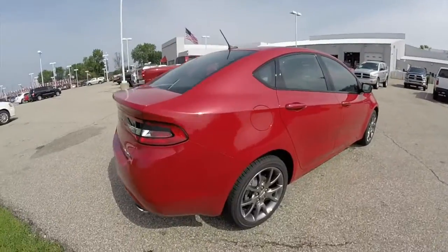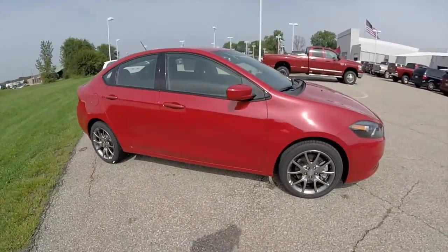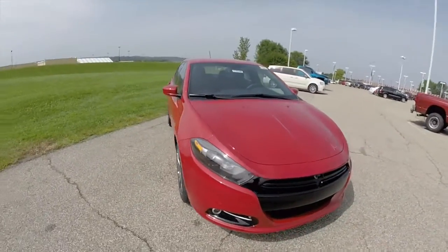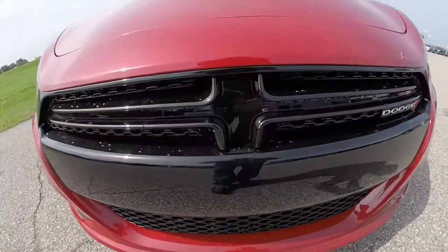This does conclude a quick walk around look at this 2014 Dodge Dart Rally. If you have any questions or would like to see this vehicle, please contact our showroom. One of our friendly sales staff will be more than happy to answer any questions you may have. And as always, thanks for watching.